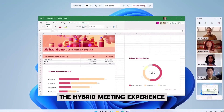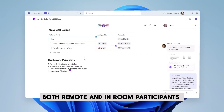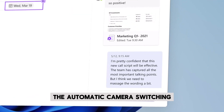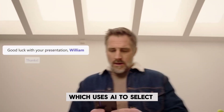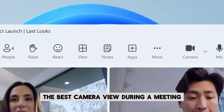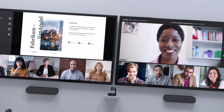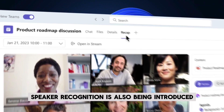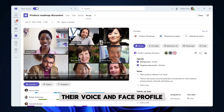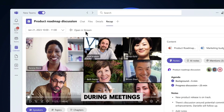Microsoft is also expanding the hybrid meeting experience in Teams, with new features designed to cater to both remote and in-room participants. One such feature is the automatic camera switching for the IntelliFrame feature in Teams Rooms, which uses AI to select the best camera view during a meeting. This can be particularly useful in situations where the default camera might be obstructed, providing remote participants with a clear view of the action. Speaker recognition is also being introduced, allowing users to enroll their voice and face profile for accurate transcription, ensuring that spoken contributions are accurately captured and attributed during meetings.